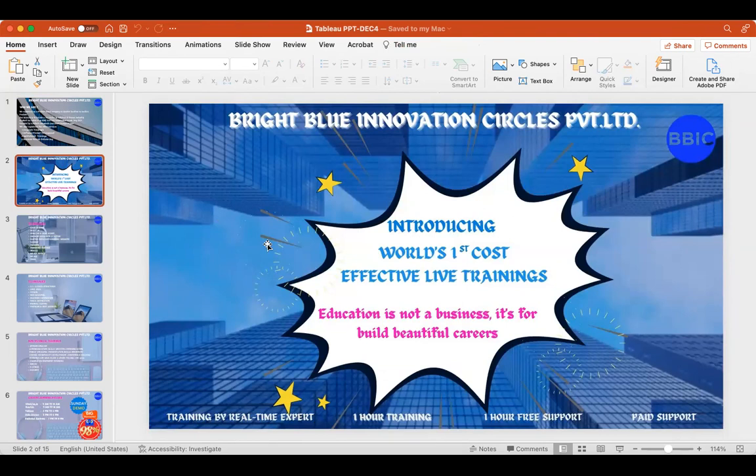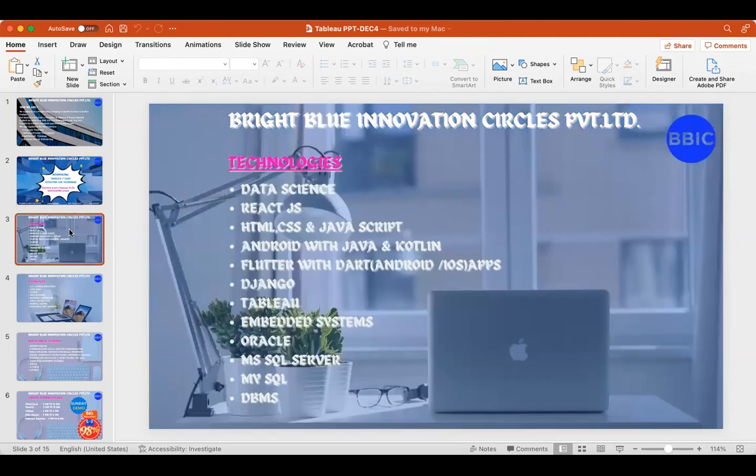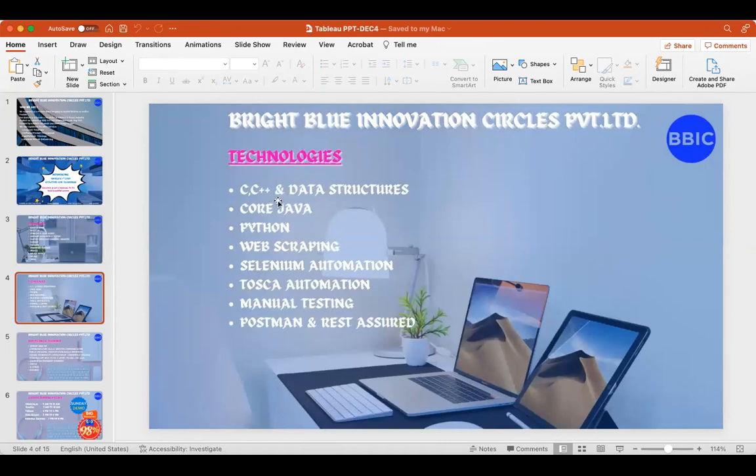We have introduced cost-effective trainings. Other places charge around 30,000 rupees for these courses, but we provide them at low cost. We are training on all trending technologies available in the market: data science, React JS, HTML, CSS, JavaScript, Android development, Flutter, Django, Python, Tableau, embedded systems, Oracle, MS SQL Server, MySQL, DBMS, programming languages, QA automation, task automation, manual testing, Postman, and REST API.